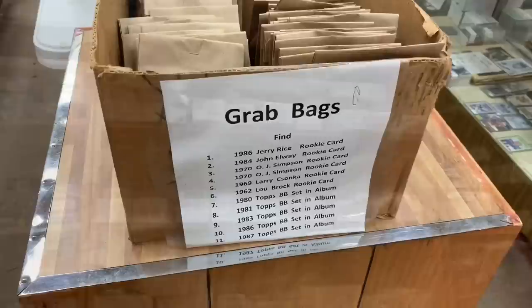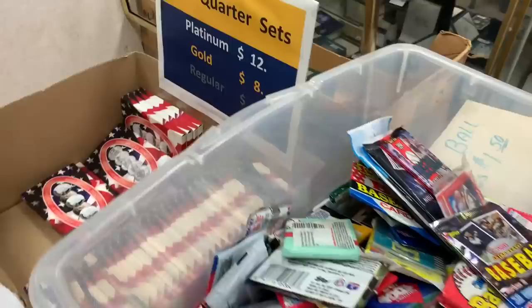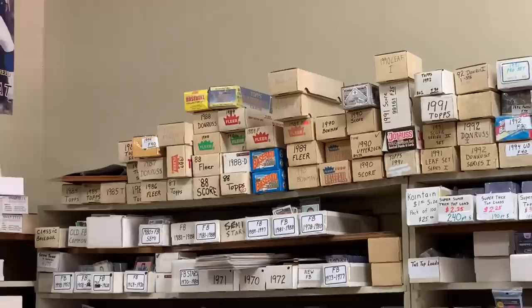I didn't buy any of those grab bags because I put all my money into those 2019 Series 2 packs. They have junk wax packs there — not so junk anymore with those '89 Donruss cards, which are kind of appealing now. And then they have a whole bunch of sets as well. So Famous Sports Cards and Coins down in West Virginia — if you're ever down that way headed south, make sure you check them out.